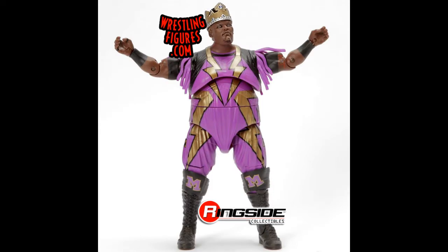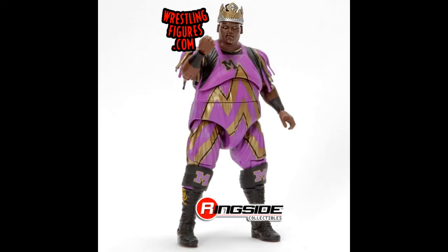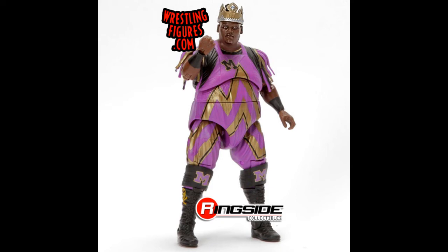Next we have King Mabel — I think this is the best figure in that set. I'm pretty sure all of it is a unique mold for him. They've done a very good job; the attire, the colors, the detail — it just looks so much like him. He's the chase as well, and in another picture the design is slightly different with an M at the front of the shirt. I probably prefer the normal one, but both are really strong looking figures.